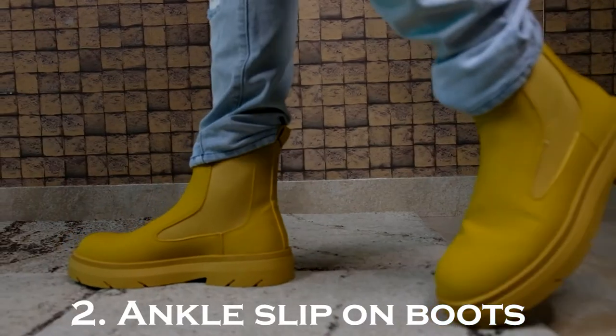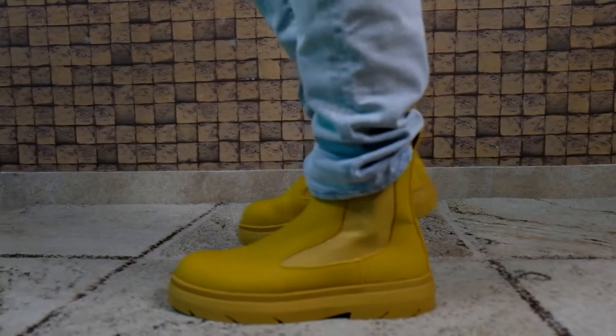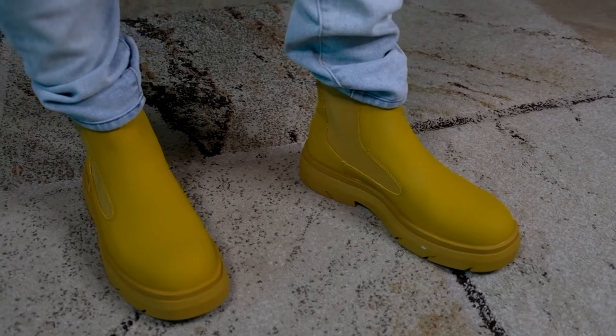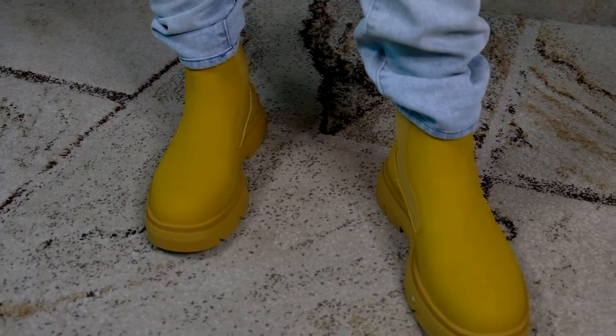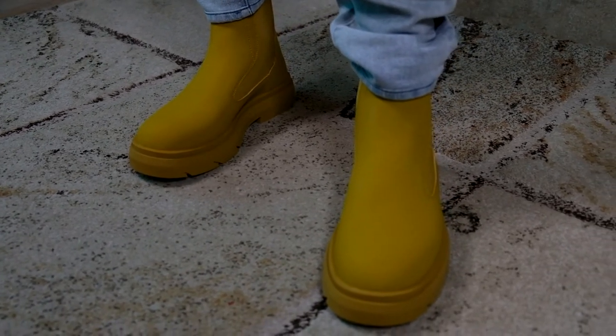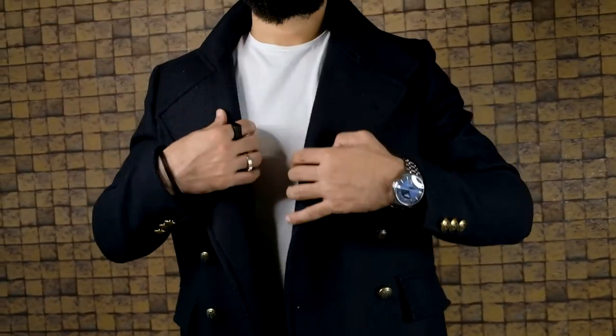Number two: the ankle slip-on boots. These are similar to the lace-up boots but just without the laces. I love these chunky mustard yellow ankle boots that I own — and yes, they're from Zara too. These are super comfortable boots and they're really easy to slip on and off without the hassle of tying up the laces. You can style them up with jeans and track pants and they look just uber cool.